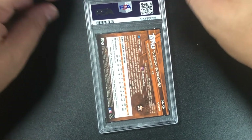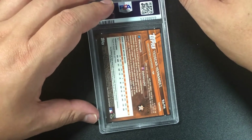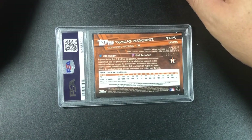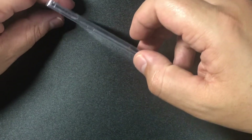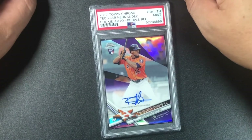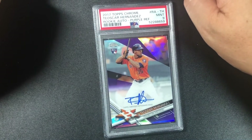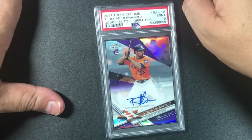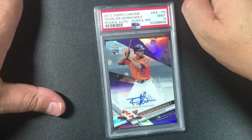About ten more cards — the ones I really looked forward to getting. Seager Hernandez — chrome rookie card, purple parallel auto. Nine! Really hoping for a 10. 2017 Topps Chrome Seager Hernandez rookie auto purple refractor, mint nine.